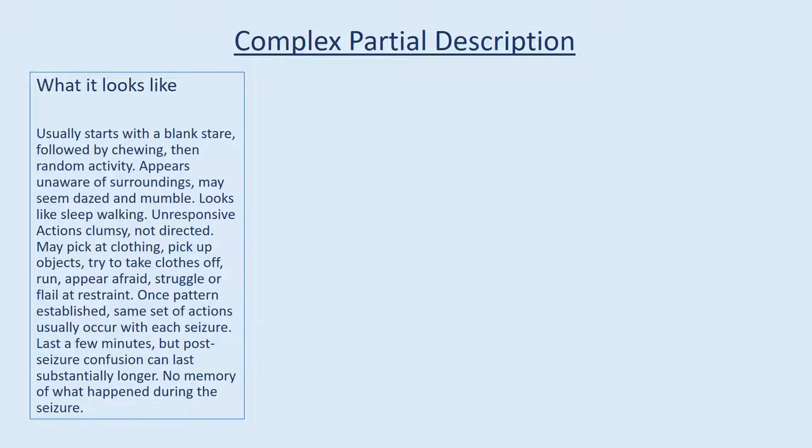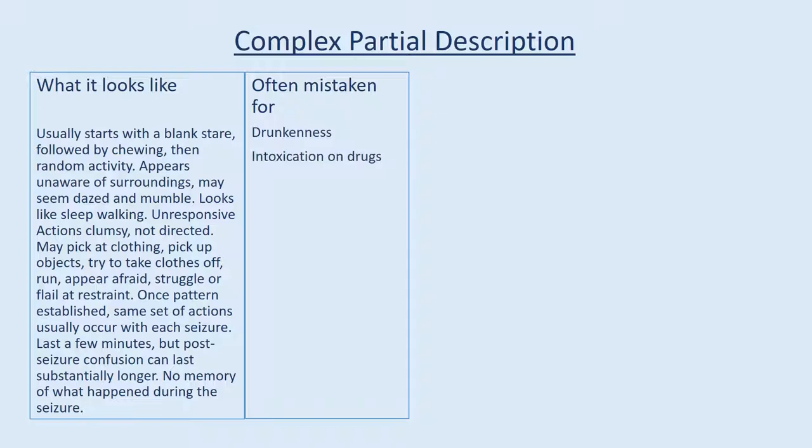Complex partial seizure description — what it looks like: usually starts with a blank stare followed by chewing, then random activity. Appears unaware of surroundings, may seem dazed and mumble, looks like sleepwalking. Unresponsive; actions are clumsy and not directed. May pick at clothing, pick up objects, try to take clothes off, run, appear afraid, or struggle and flail at restraint. Once a pattern is established, the same set of actions usually occurs with each seizure. Lasts a few minutes, but post-seizure confusion can last substantially longer.